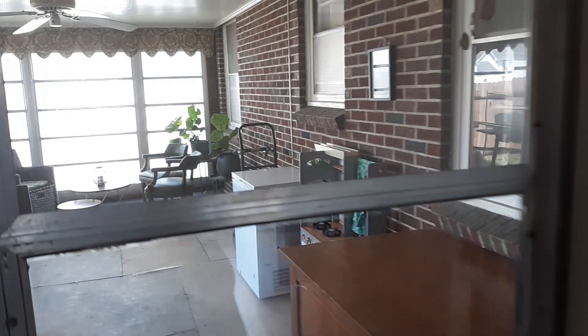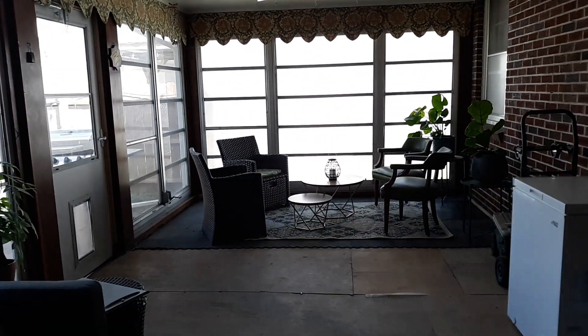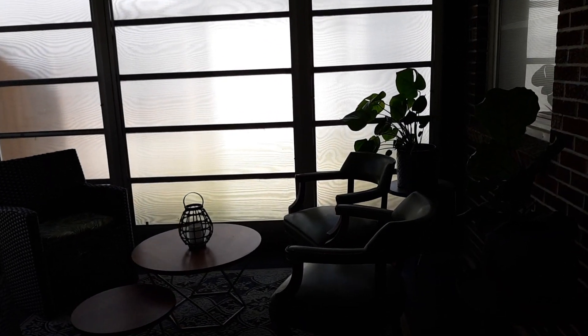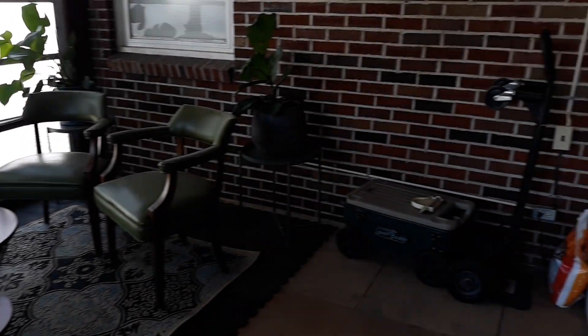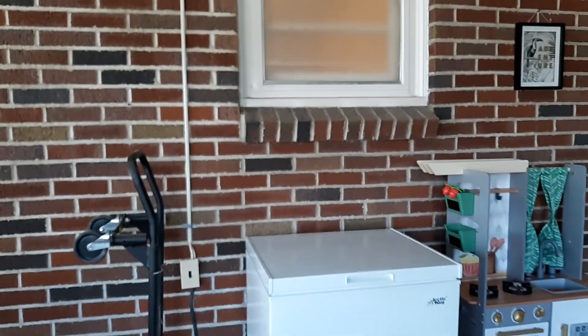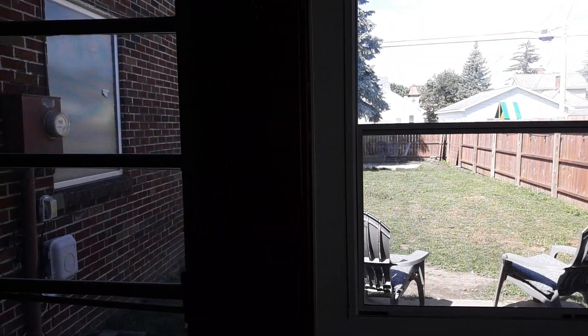And then we go out into the sunroom — a beautiful four-seasons room. Lots can be done out here. The subflooring has been left so you can pick and choose what type of flooring you'd like. It also has a ceiling fan and a door entry to the fenced-in backyard.